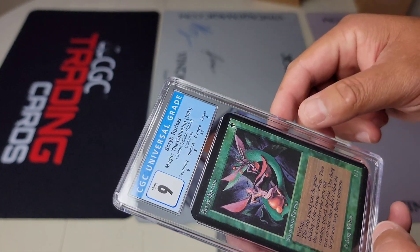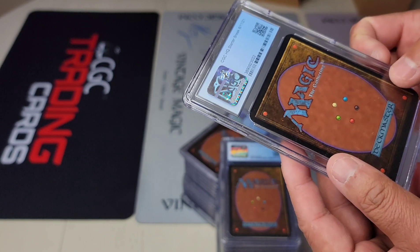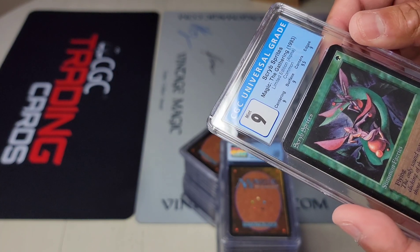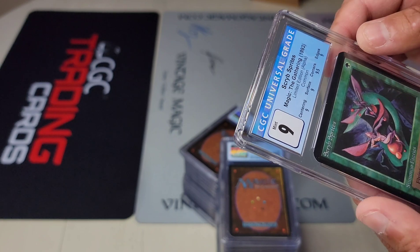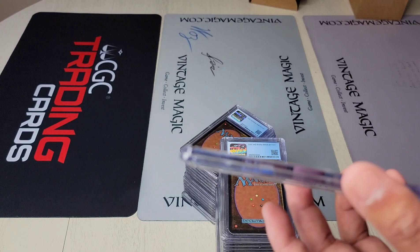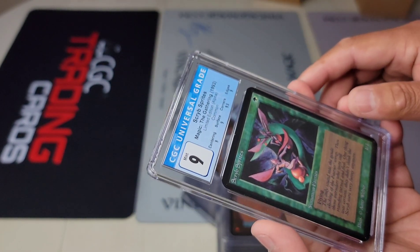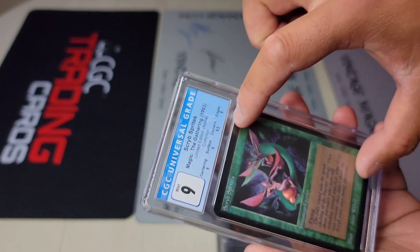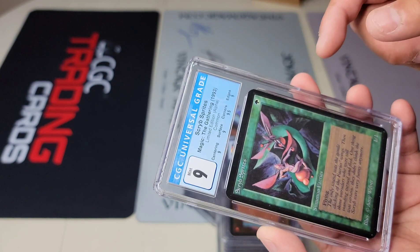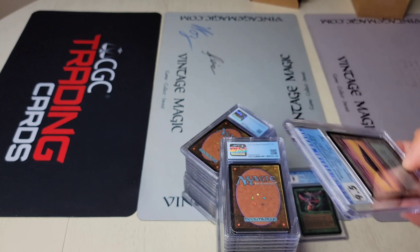Looking at how the case holds up — there's so little movement, which is great. I'm curious how the cards are put in. Probably what happens is you put the card in and then a sonic seal completes it. My concern is whether there's enough room on the sides. But so far I haven't seen any issue with the cards, so I'll keep going.